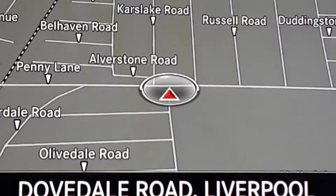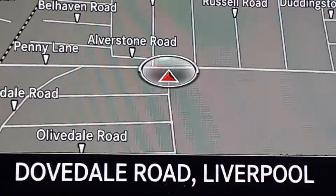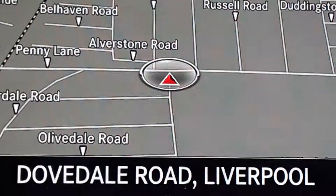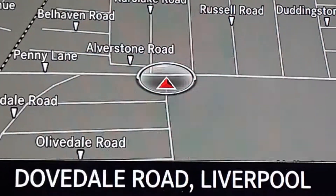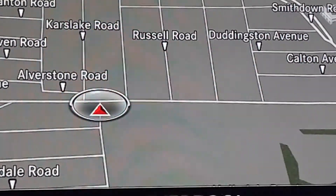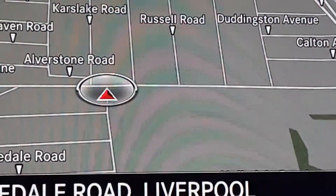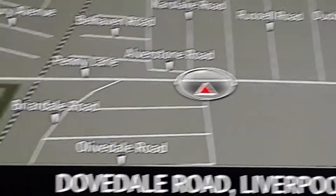The red arrow sort of thing — that's where I am, where the car is. As you can see, it's on Dovedale Road at the junction of another road going across here. Let me move this to the left and then you will see the name of this other road, once that thing gets out of the way — there we go.